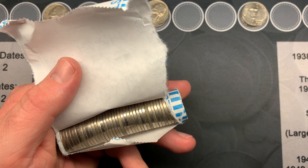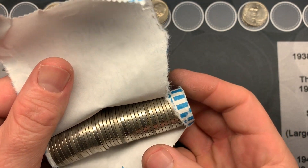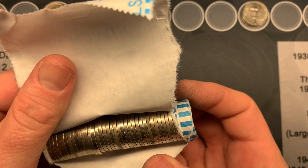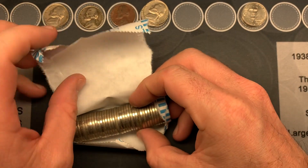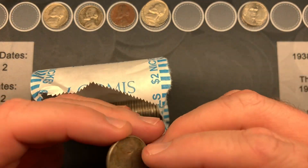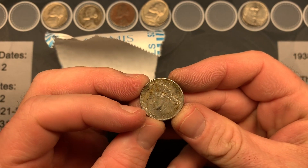We are on roll 12 and I'm really hoping that right there is a silver. It might not be — it looks a little bit red so it might just be rust. And no, it's a 2002.